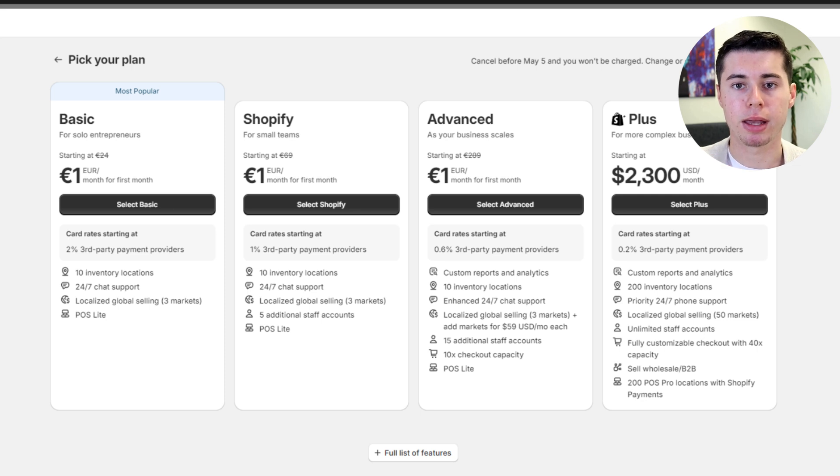The Advanced plan is ideal for high-volume sellers, providing extensive storage, up to 15 staff accounts, and advanced e-commerce capabilities. Each plan offers significant benefits depending on your needs.